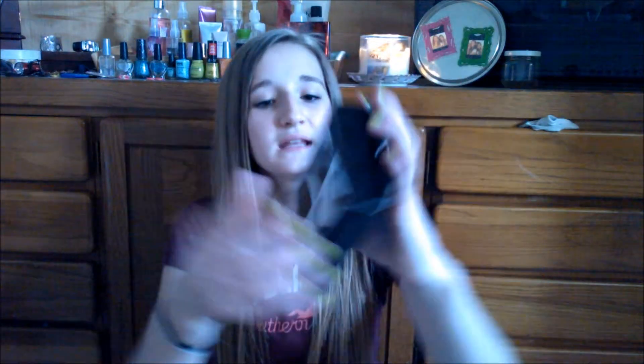Next thing is this VIP eyelash kit. It comes with a lash applicator, a lash stand, one pair of false eyelashes, and the adhesive glue. The eyelashes are really, really full, but I love my lashes, so hopefully these will work out really, really well.